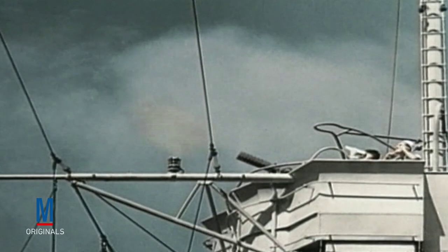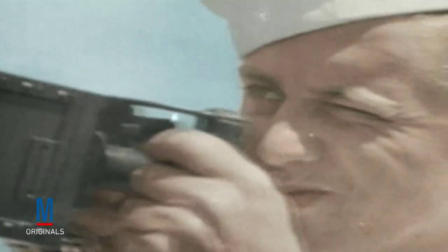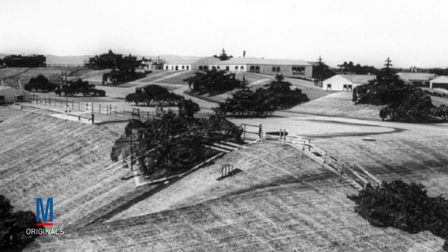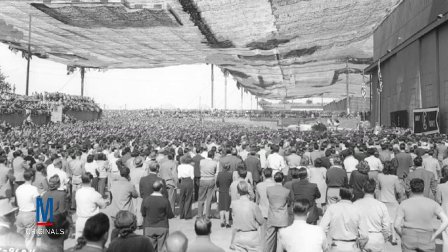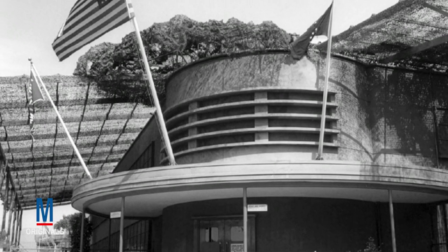In the days following the Pearl Harbor attack and the United States entrance into World War II, the need to protect strategic military facilities became an urgent priority. At Lockheed's Burbank plant, the decision was made to camouflage the entire facility by making it look like an ordinary California suburb. With the help of scenic designers, painters, and prop masters — many of whom were recruited from top movie studios like Disney, Paramount, and 20th Century Fox — the main factory was covered with a canopy of netting and painted canvas to make it blend in with the surrounding grass.